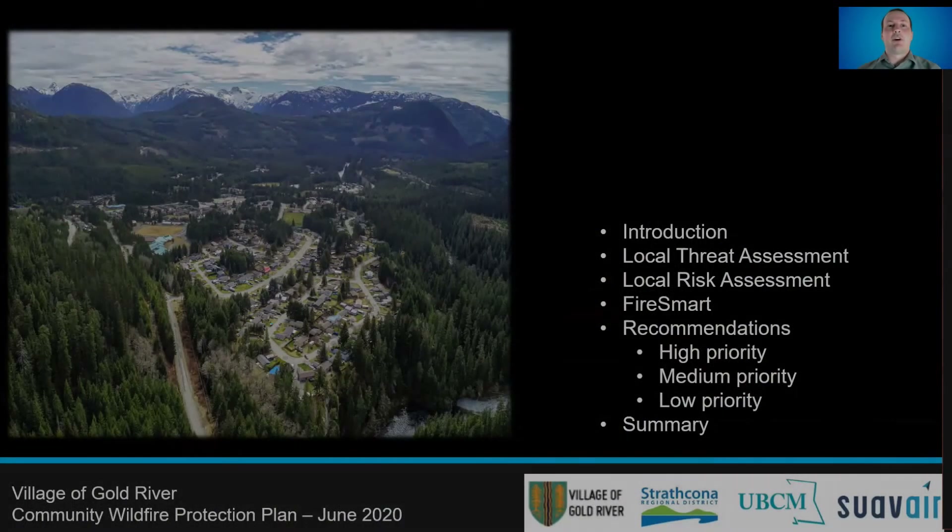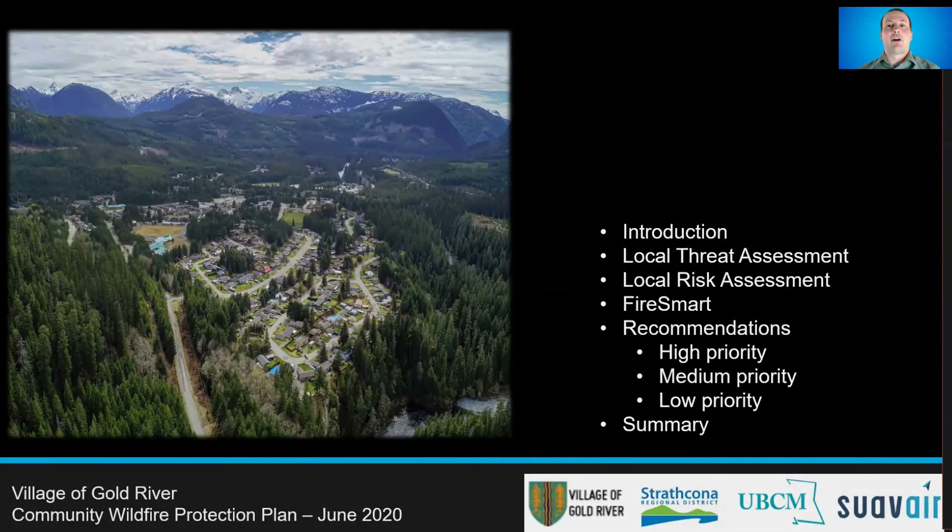In this video, we'll provide an overview of the Gold River Community Wildfire Protection Plan, which is a 2020 update from the initial 2011 plan. We'll review the results of the local wildfire threat and risk assessments, the application of FireSmart program initiatives, and then review the recommendations made within this report. Any relevant but incomplete recommendations from the initial 2011 plan have been accounted for in the 2020 update.